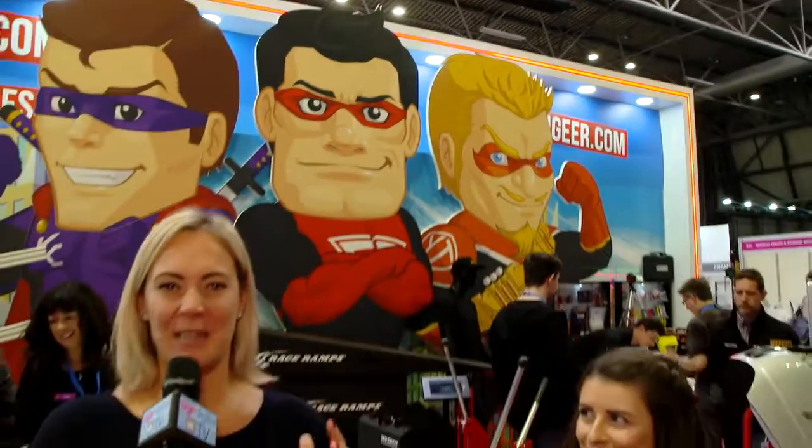Is it a bird? Is it a plane? No, it's absolutely not. It's Sign Gear and I'm joined with the lovely Jodie.